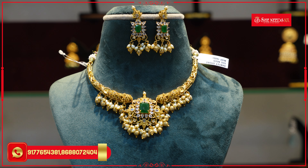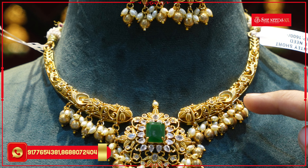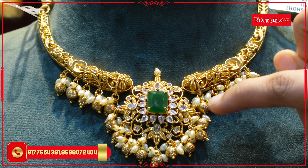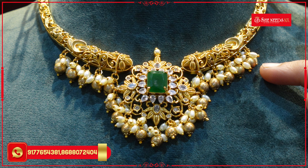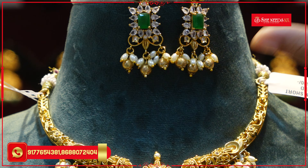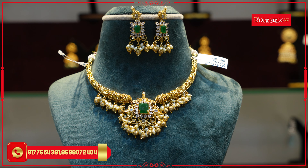We'll start with the first pattern. This is a nice pattern with carvings — floral and creepers. The florals have CZs. The pendant has greenstone CZs. We'll use the cut-work style with floral and creepers. There is hanging with rice pearls and golden balls. We'll also have earrings in the same style.